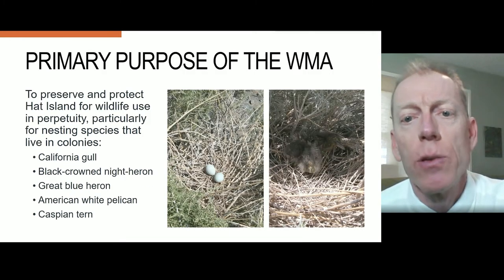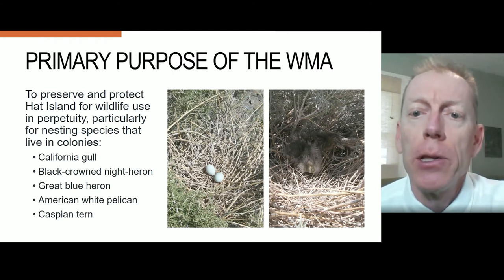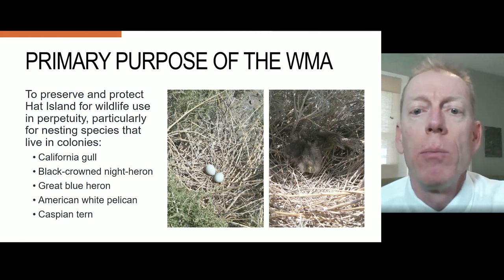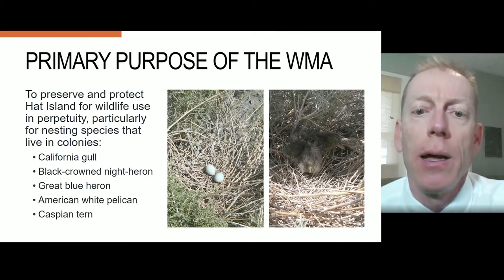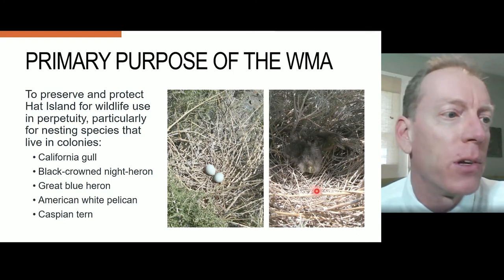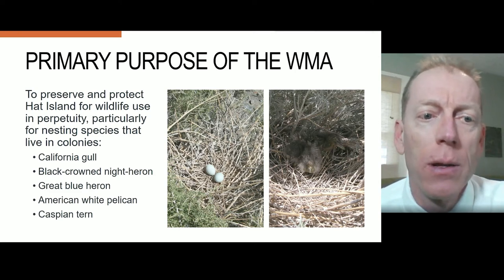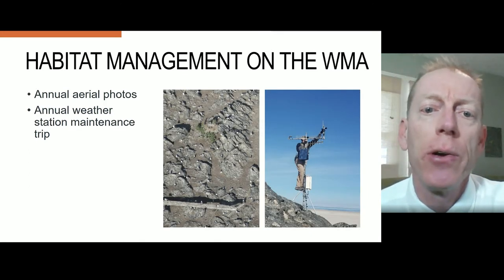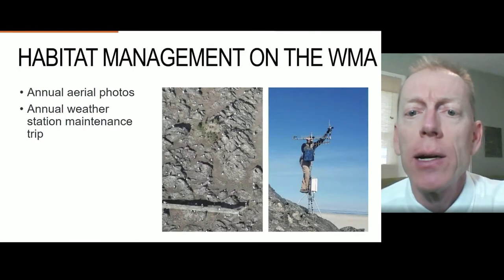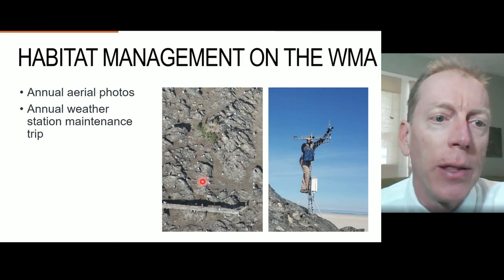The primary purpose of the WMA is to preserve and protect Hat Island for wildlife use in perpetuity, particularly colonial nesting species like California gull, black-crowned night heron — which has a nest with eggs here on the left — a great blue heron with chicks and a nest here on the right, and American white pelican and Caspian tern. Due to the remoteness of Hat Island, habitat management is limited to an annual aerial photo survey in May to catalog nesting bird species and their extent, as in the photo on the left showing nesting California gulls and a great blue heron surrounded by the green shrubs.